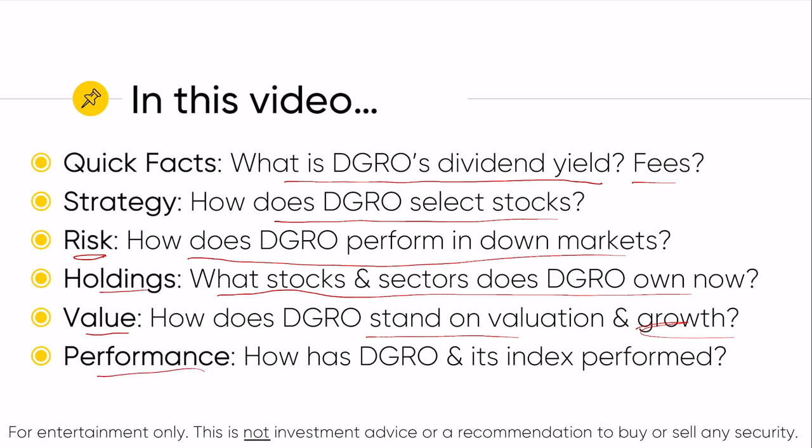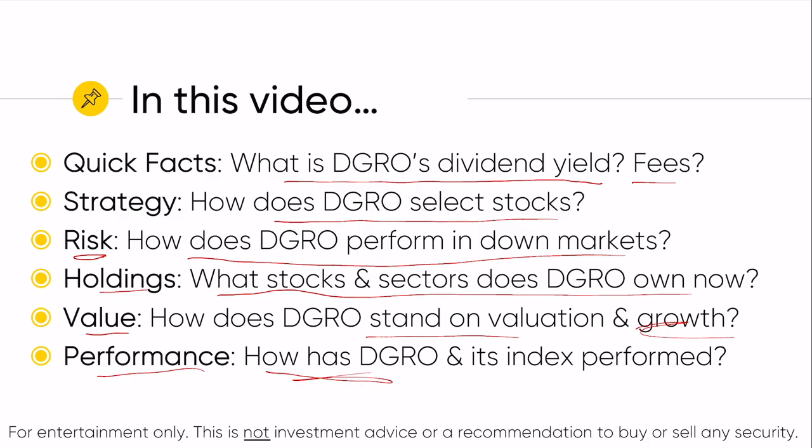And then finally, at the very end of the video, we'll look at performance — how has DGRO the ETF performed since inception. We'll also look at how the underlying index for DGRO has performed.